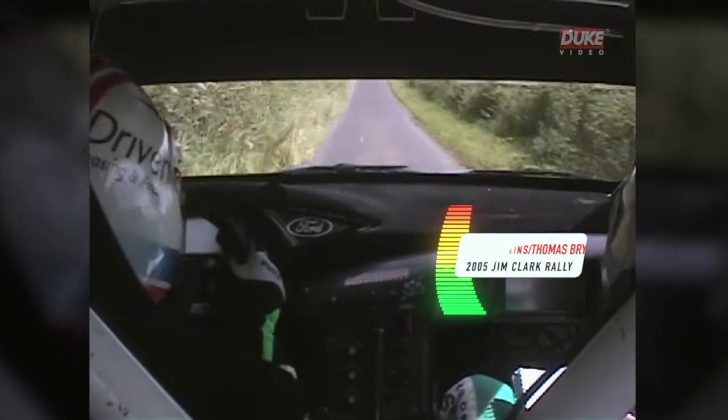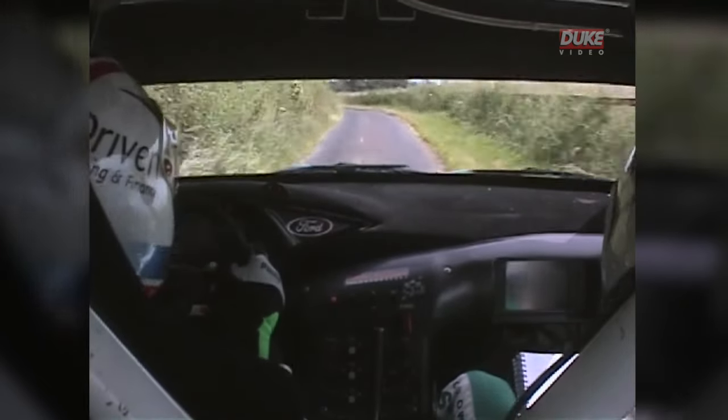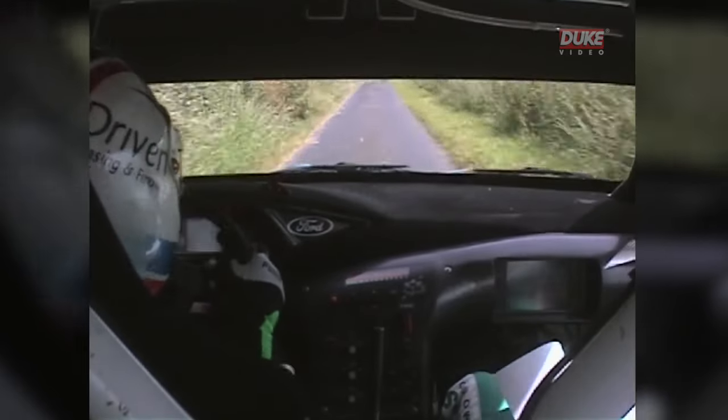Just taking a big cut out of the corner there just to allow the car to carry more speed through it. Again very narrow and no room for error. We're lucky it's dry this time but when it's wet down here it's like driving on ice.